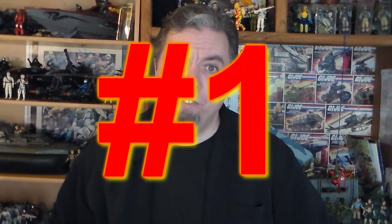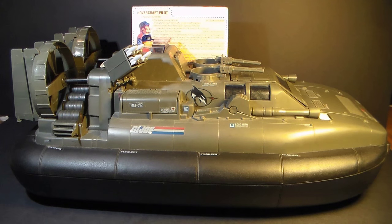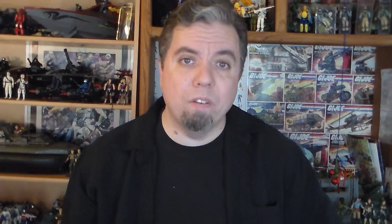Number 1: the 1984 G.I. Joe Hovercraft, the Killer Whale. Of course, it had to be the Killer Whale. This thing is beautiful — I love the army green color. It's big, it can hold a ton of figures, it has lots of play features and weapons, it has two sub-vehicles, and it can float. You can do so much with this thing, and it can actually fit on a shelf, so unlike the USS Flagg it's much easier to display. This is the vehicle that I loved so much I had to marry it.